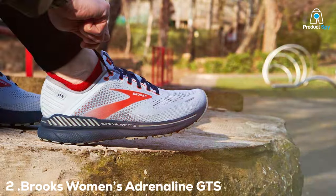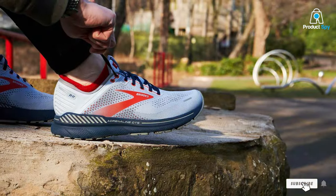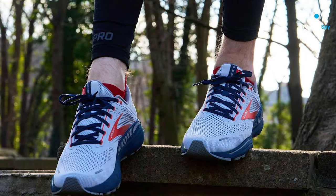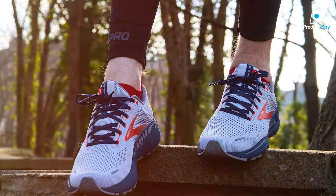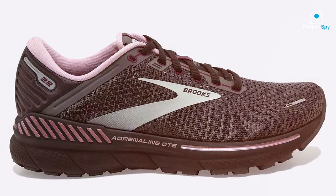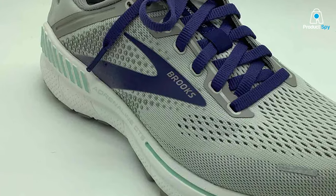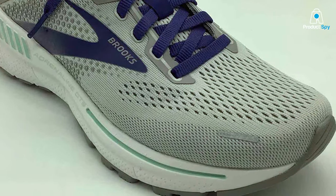Ladies, if you're looking for a cushioned running shoe that's specifically designed for women, the Brooks Adrenaline GTS 22 is a fantastic choice. In terms of design, these shoes have a feminine and sporty look. The engineered mesh upper provides breathability while holding your foot securely — it's both functional and stylish. Quality is a top priority for Brooks. The Adrenaline GTS 22 features the brand's DNA Loft cushioning in the midsole, offering plush comfort and excellent shock absorption. The outsole is made of durable rubber with a segmented crash pad for smooth heel-to-toe transitions.